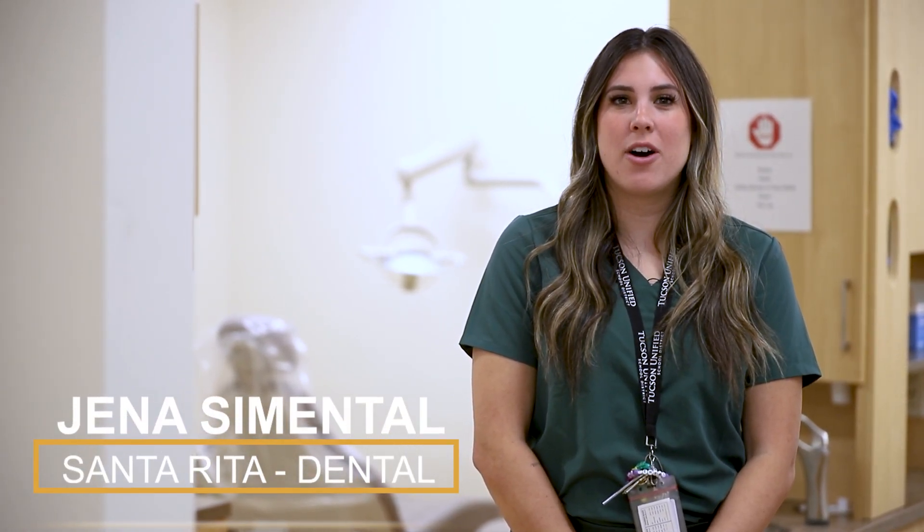At Santa Rita High School we offer a dental assisting program. Students can either start their sophomore or junior year, or we also offer an accelerated program for our seniors who hear about the program a little late.